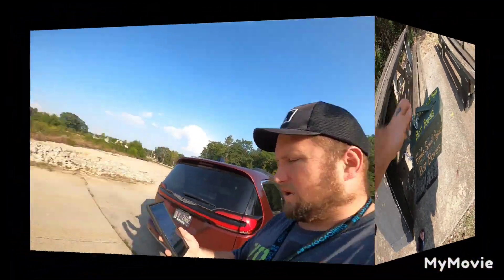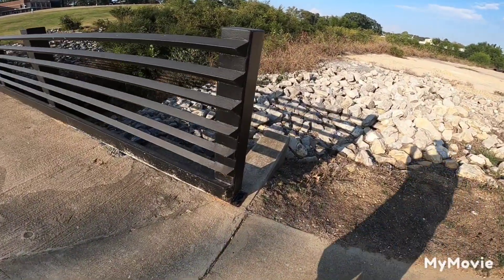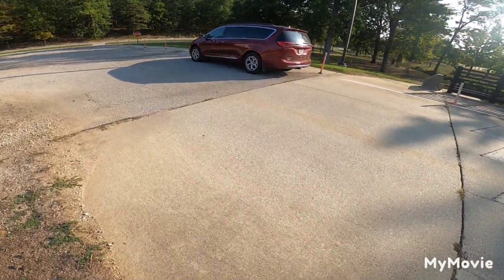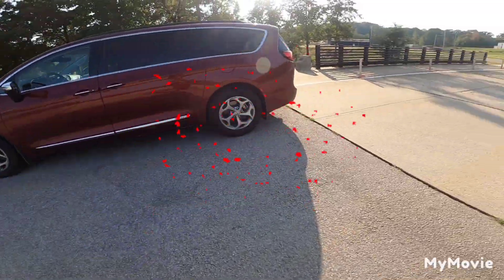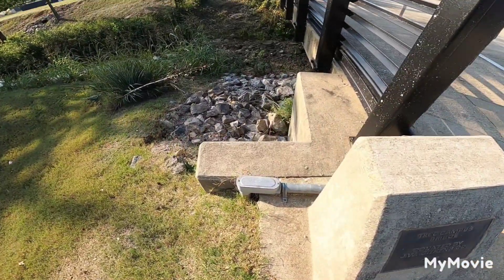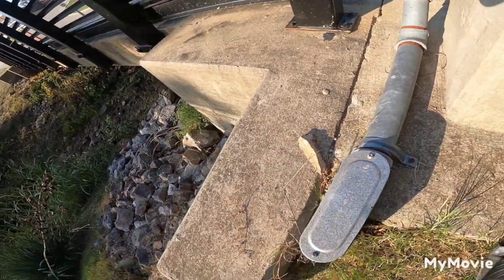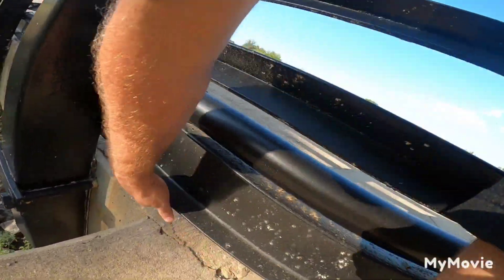Hey guys, Captain here. Awesome sauce — we are outside of a baseball complex over that way. There's supposed to be a geocache over here somewhere. Cords are kind of all over the place. Say 40 — go this way. 29, 25. Here we are, 11 feet. Not sure at all.